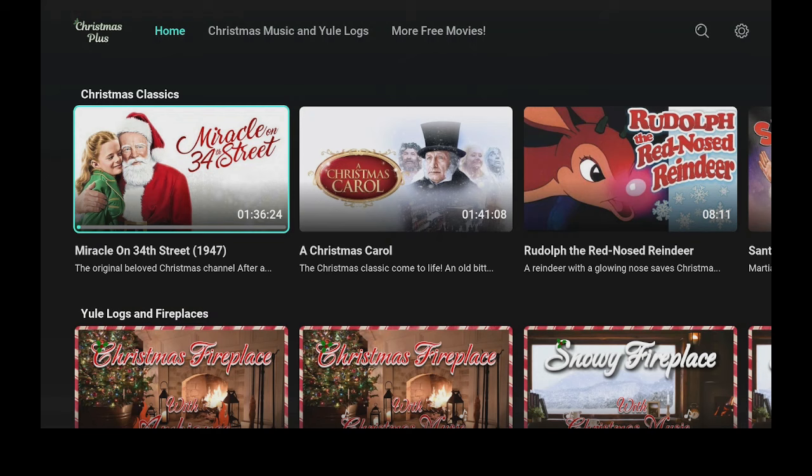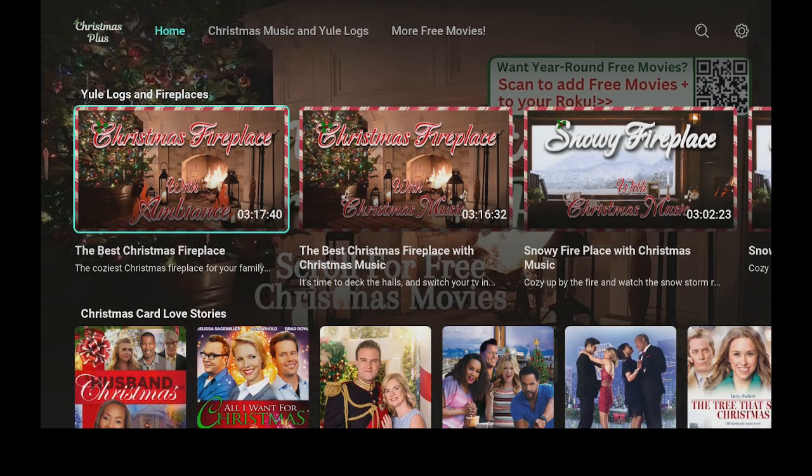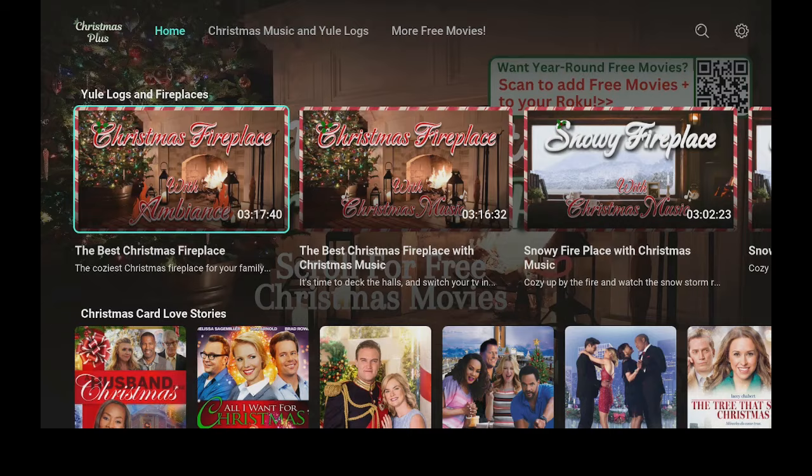Click back — here we are back on the home screen. Let's go back down. There's logs and fireplaces — if you click on this, it'll give you a nice fireplace in the background and play some nice Christmas music for you.